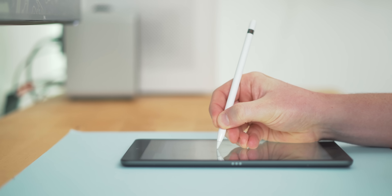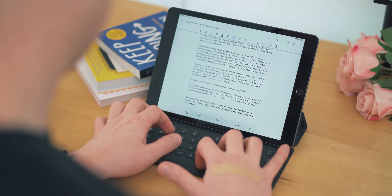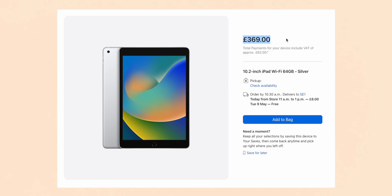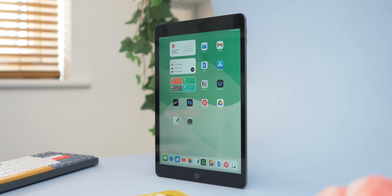The screen on the 9th gen is nice but unlaminated, meaning there's an air gap between the glass and the screen. The older design also means you're only getting bottom-firing speakers, which sound a bit tinny and don't get massively loud. You do get Apple Pencil first gen support and an iPad Folio keyboard from Apple, so there's decent accessory support. It starts at 64GB, which is a little low, and this is the cheapest iPad overall, starting at £369 in the UK. Add a pencil and keyboard and you're around £650.